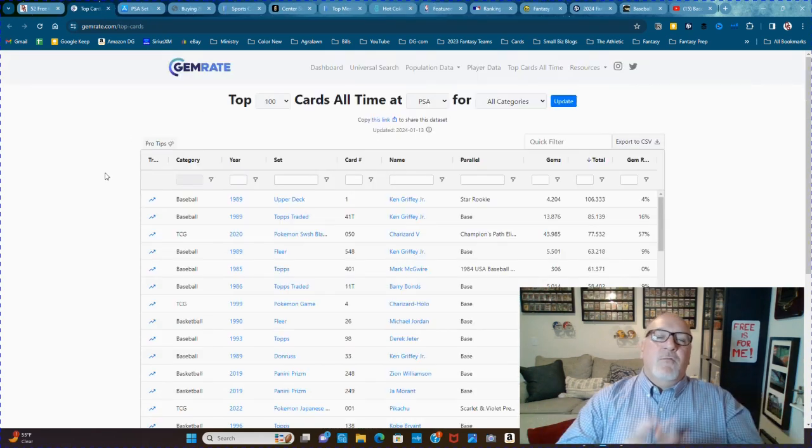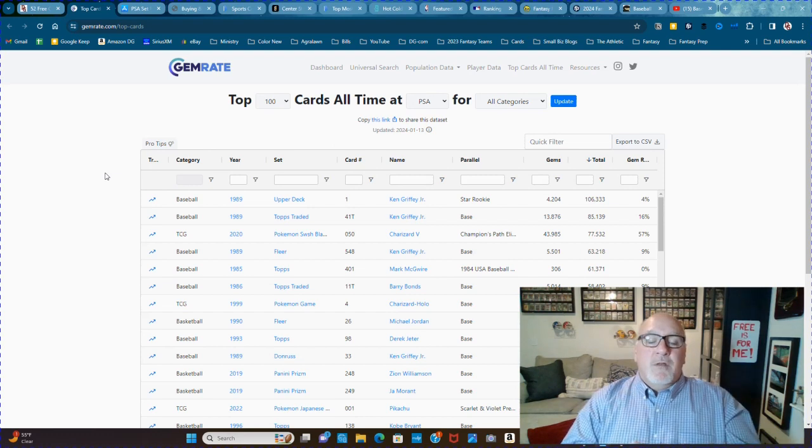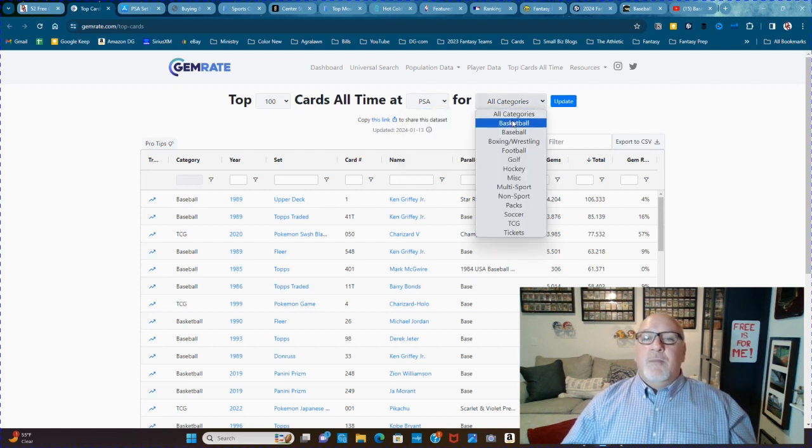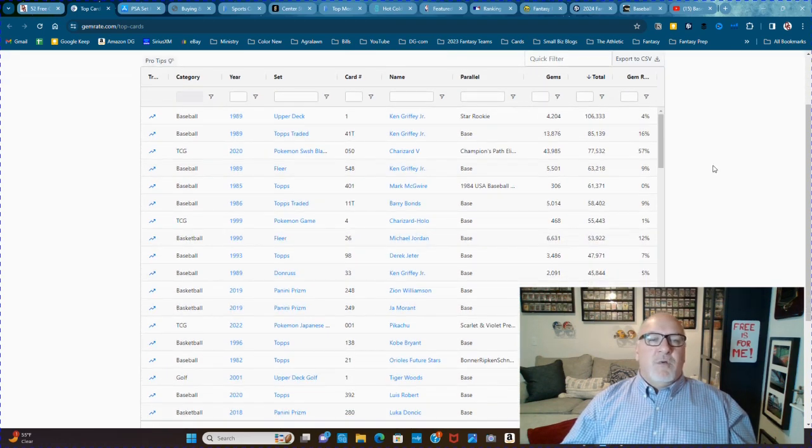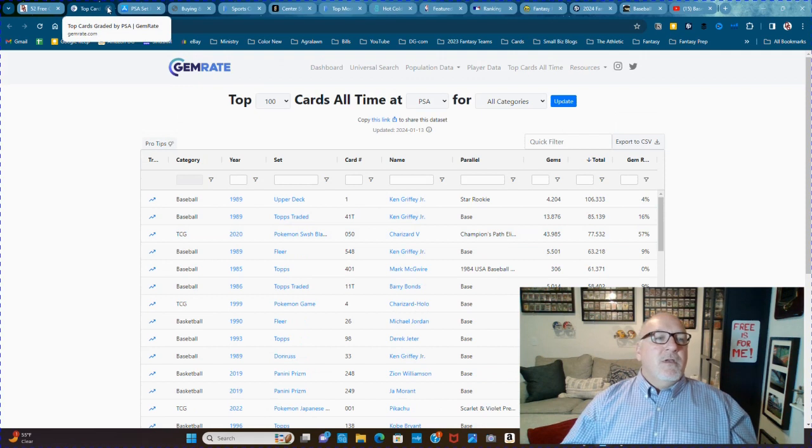The other GemRate tool I want to talk about is the Top 100 Cards of All Time that have been graded. You can sort by different grading companies and different categories and sports. I've done some videos on this — it's a lot of fun to see that Ken Griffey Jr. has not just the most graded card ever, but the second most graded card, and the fourth most graded card. Pretty amazing — Ken Griffey Jr. is pretty popular.